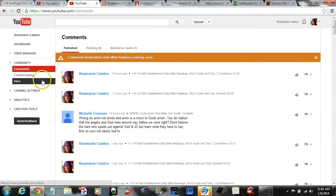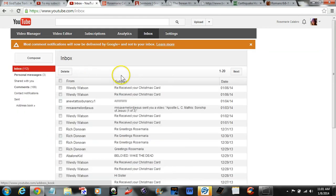And click on that. Right under it is Comment, Settings, and then Inbox. And when you click on your inbox, it brings you to your inbox.